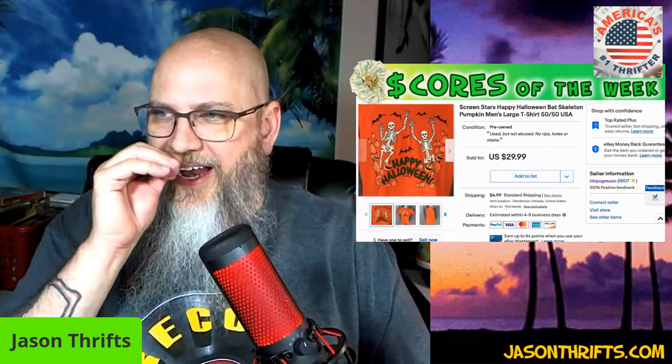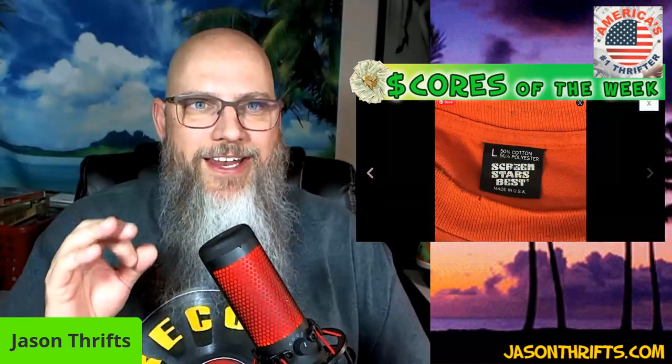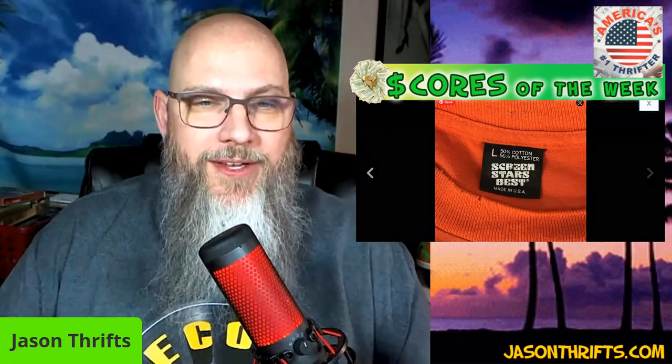Happy Halloween — two little skeletons. You might not think this shirt is much and wonder why you'd get 30 for it. It's because of the brand: Screen Stars Best is something that people who love late 80s/early 90s t-shirts want. Screen Stars Best, made in the USA, 50/50 cotton-polyester. Typically you can sell all kinds of shirts — things you wouldn't normally pick up. If you saw this shirt made at Walmart last week you wouldn't buy it, but a vintage early 90s Screen Stars Best you would absolutely buy. Picked it up for five or six bucks, sold it for thirty dollars.